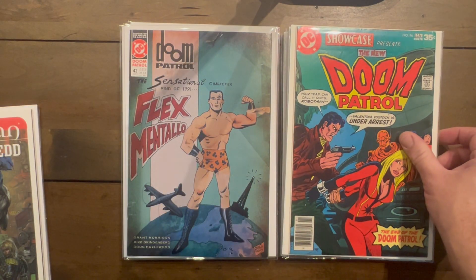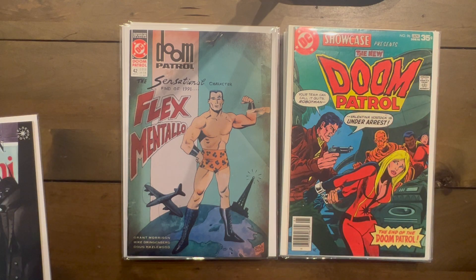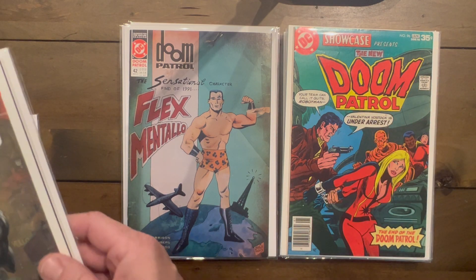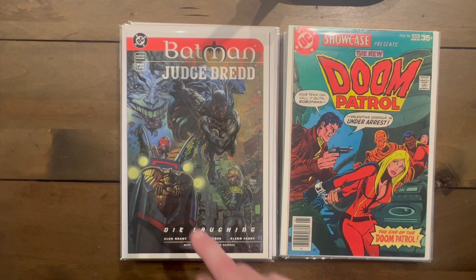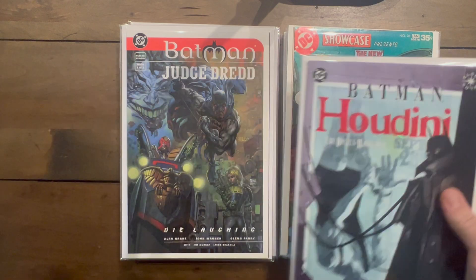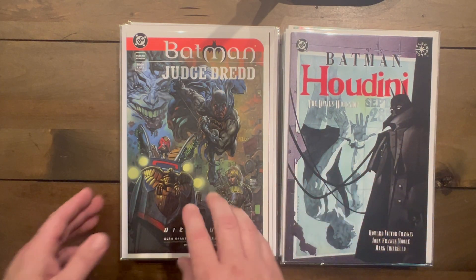This Swamp Thing is the last issue of the run, number 29. I'm missing issue of Doom Patrol number 42. Showcase Presents number 96, the New Doom Patrol — I got that one for my daughter. Batman/Judge Dredd Book One of Two — 'Die Laughing' — so I still need to find number two. Batman/Houdini looked super interesting, pretty excited to read that one.